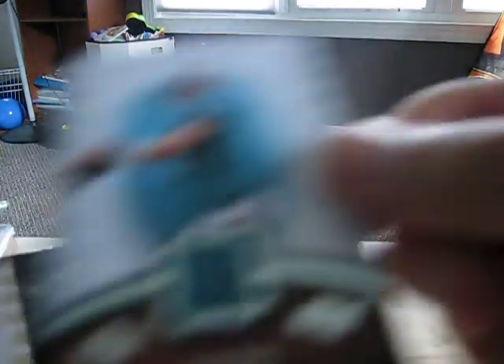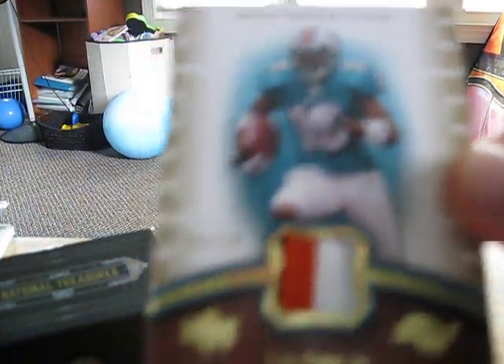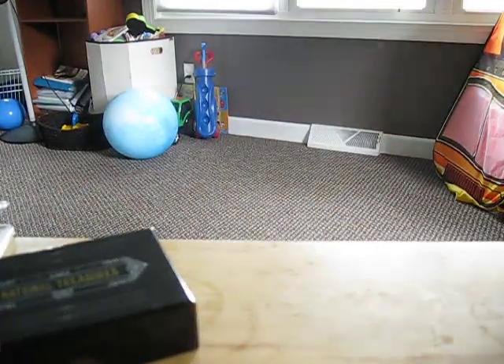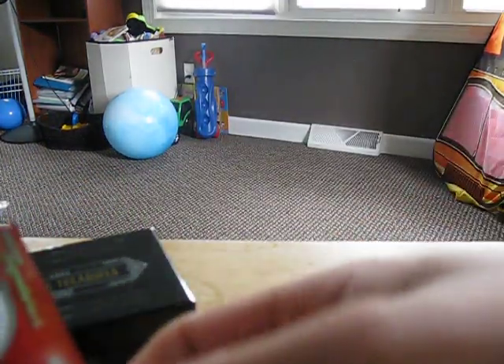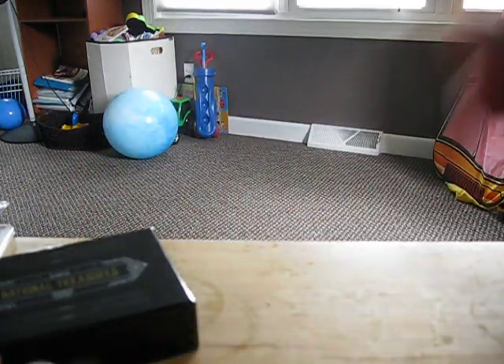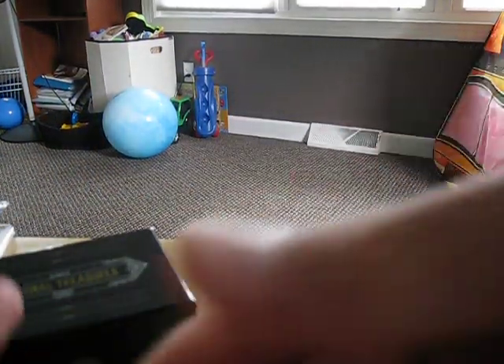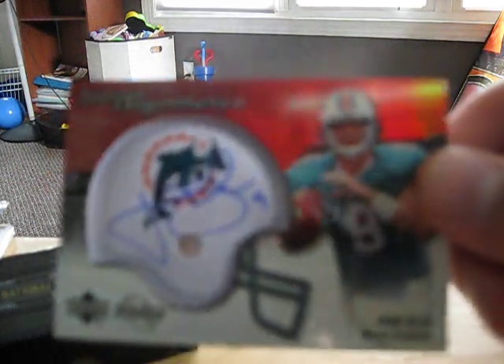Here are some of the cards I got. I got a Ronnie Brown base, $4.99. A John Beck jersey. Tengen Jr. patch, 3 colors, 3 of 50. A Lorenzo Booker jersey. Lorenzo Booker $9.99 pigskin. Lorenzo Booker $7.99 rookie auto. A Ronnie Brown, $2.99. And a John Beck auto rookie, $7.99.